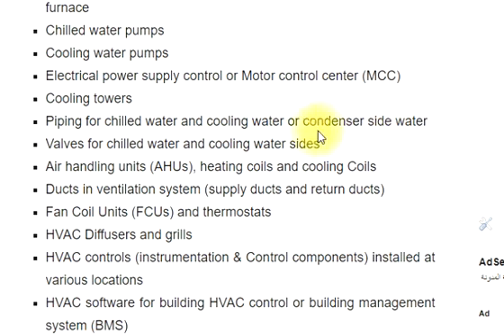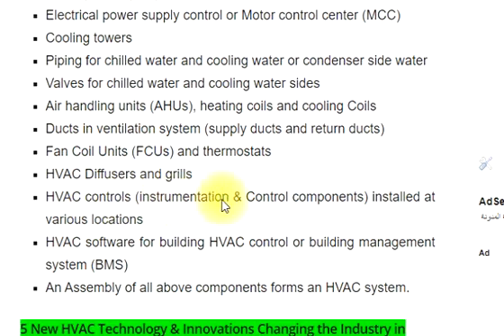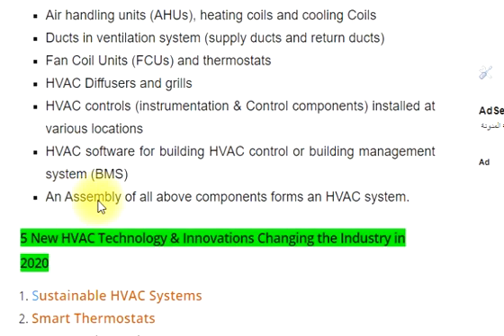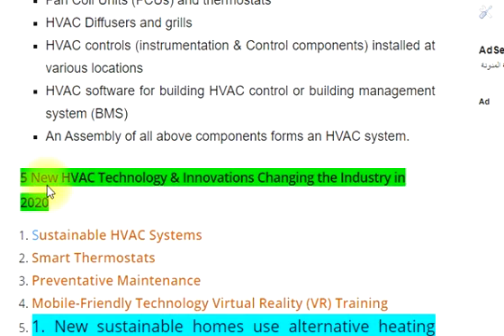Valves for chilled water and cooling water sides, air handling units (AHUs), heating coils and cooling coils, ducts and ventilation systems including supply ducts and return ducts, fan coil units (FCUs), thermostats, HVAC diffusers and grills, HVAC controls, instrumentation and control components installed at various locations, and HVAC software for building management systems (BMS). An assembly of all these components forms an HVAC system.